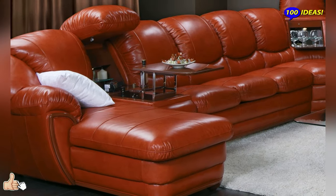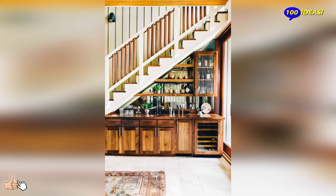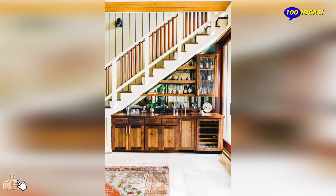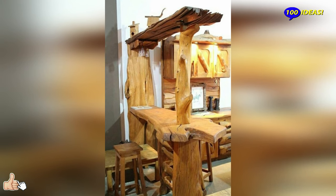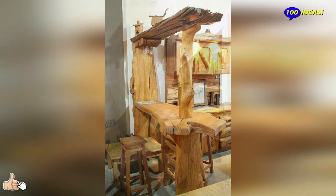Bar cabinet: from icon to contemporary product. Having bar furniture available contributes effectively to the success of an interior design project — an icon product that is continuously revisited in a modern key. A few lines, sharp geometries and accessories make a modern bar cabinet a flexible and customizable complement.